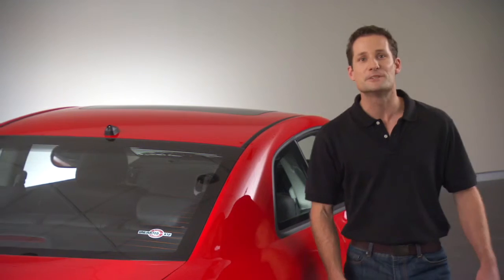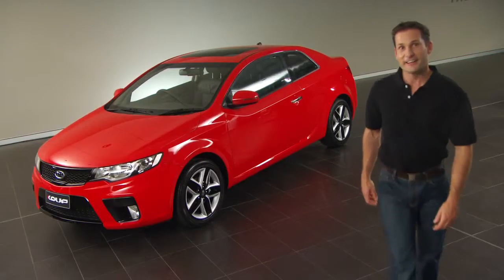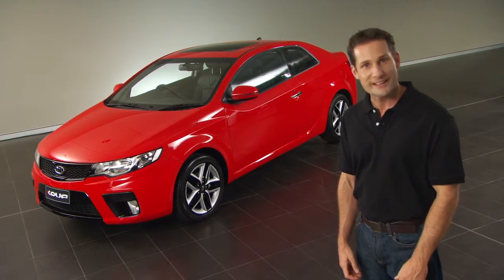And of course, the Coupe is backed by Kia's unlimited kilometre, five-year warranty. Experience the Cerato Coupe for yourself — why not book a test drive with your local Kia dealer today?